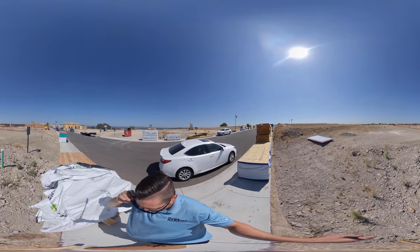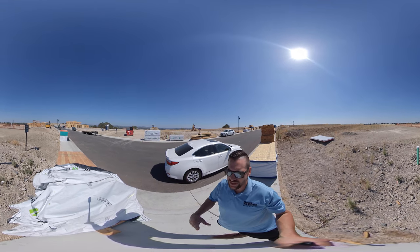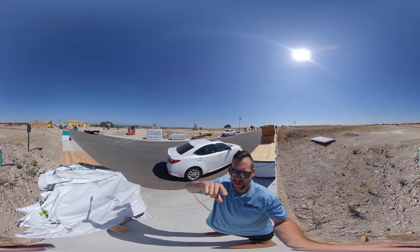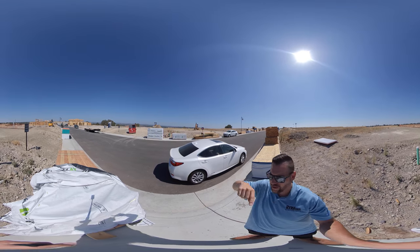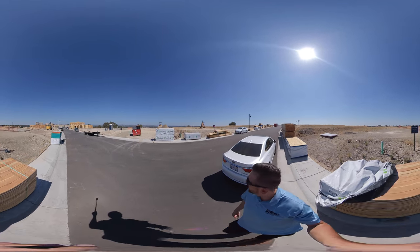All right Amar, check it out — we are here at Skyline. This is a 360 video, so you can actually just take your finger and scroll around and take a look.